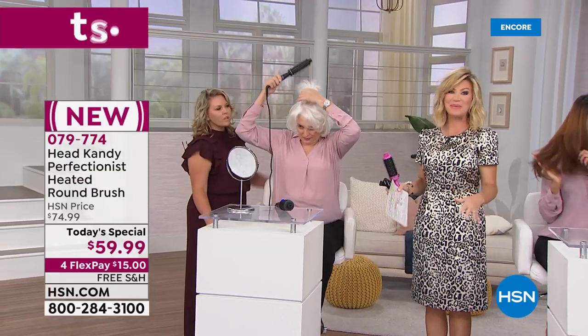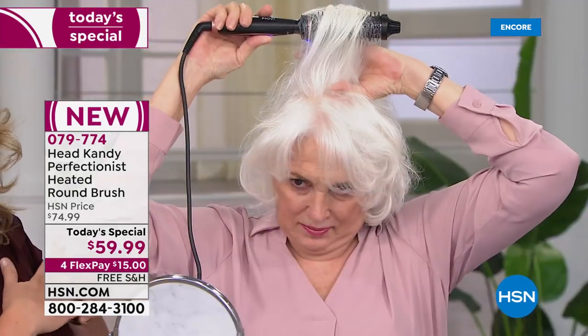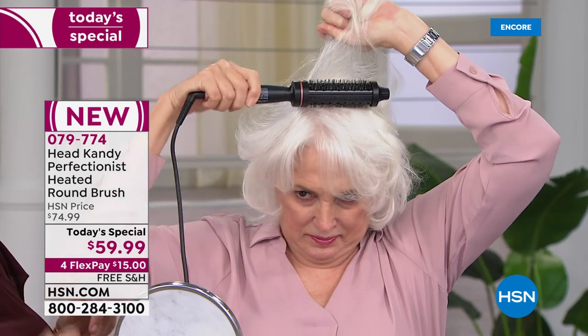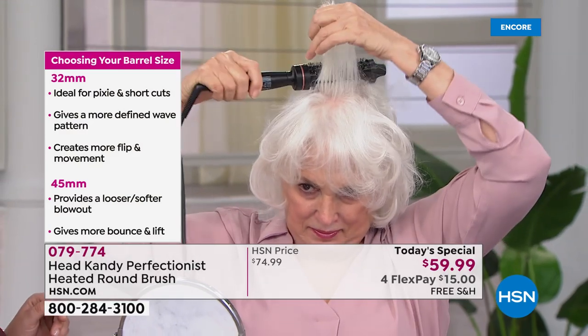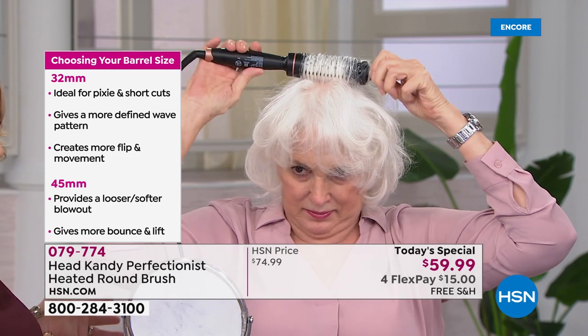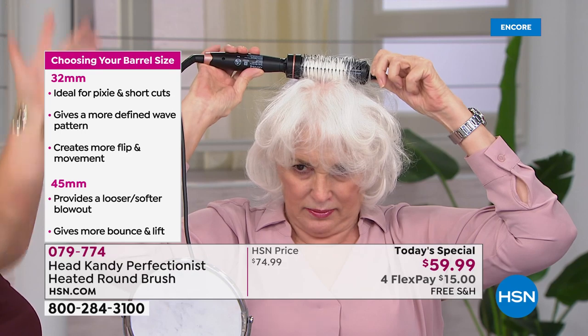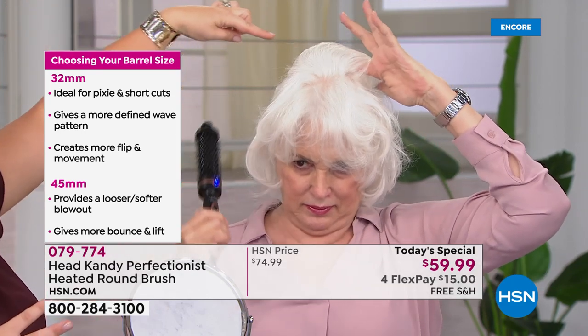A lot of you have been waiting for Head Candy at HSN. It's only $15 and it comes with a lifetime warranty — you're getting a quality ceramic and tourmaline tool that puts shine on the hair and even heat. Just choose the correct barrel size for the look you're trying to achieve. Look at that curl she just created.